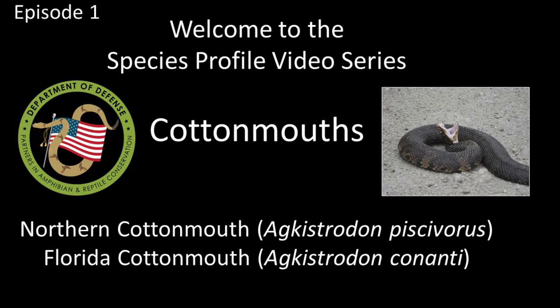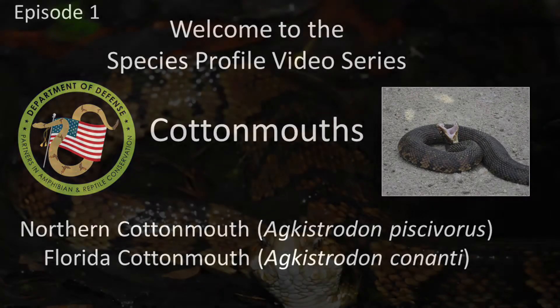Welcome everyone to Episode 1 of the DoD Park Species Profile video series. This episode is all about cottonmouths.